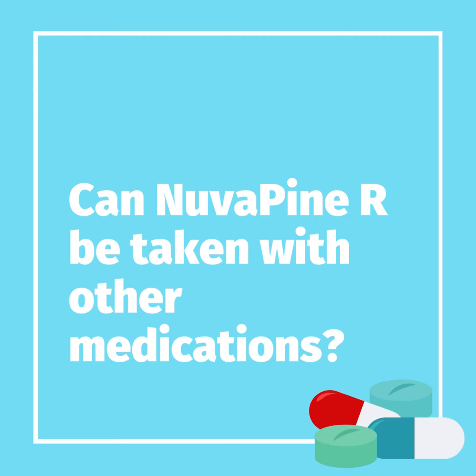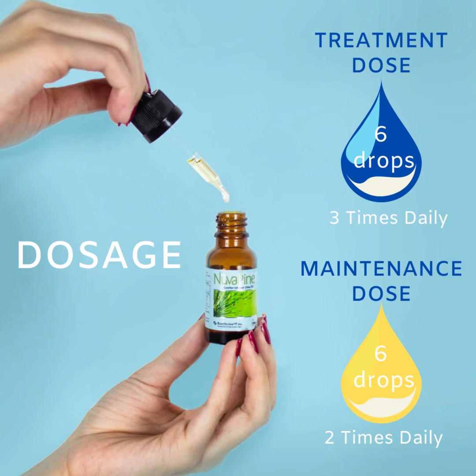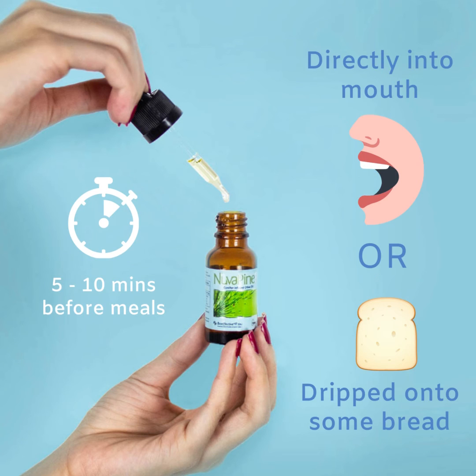How about contraindications? Can NuvaPine-R be taken with other medicines? NuvaPine-R is a purified polyprenals extract that is non-toxic, non-allergenic and non-irritant, which will not interfere with any other medications being taken. Presented in the form of drops, NuvaPine-R may be taken directly into the mouth or dripped onto some plain bread for optimal absorption. Each dose is to be consumed about 5-10 minutes before meals.